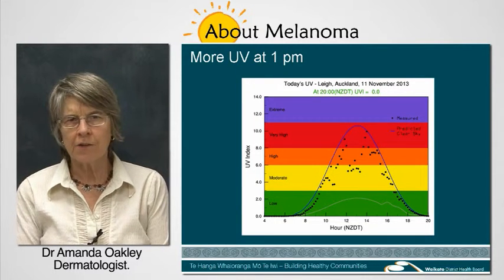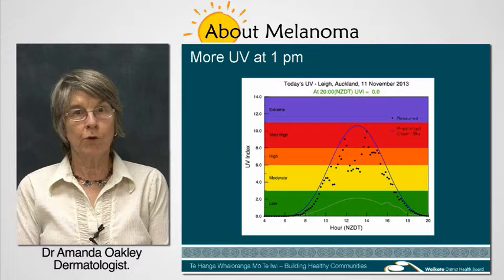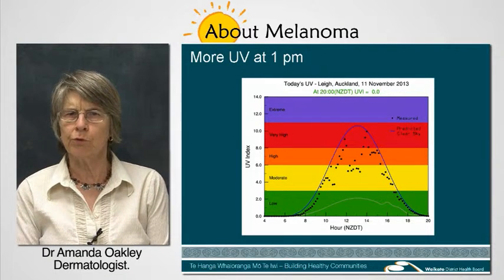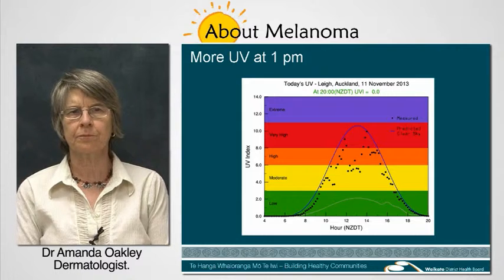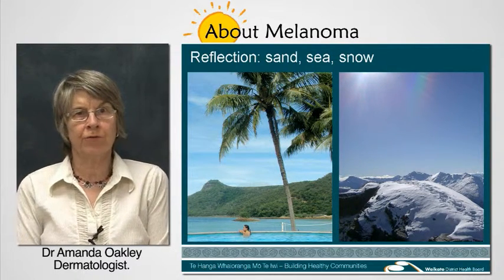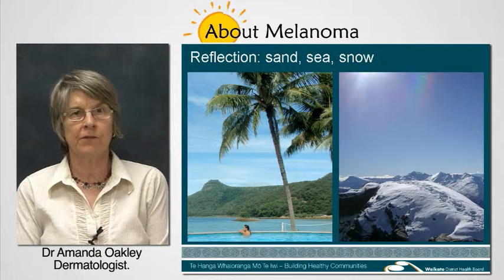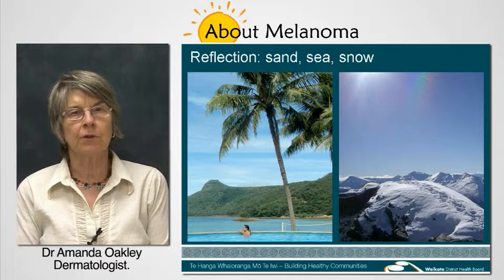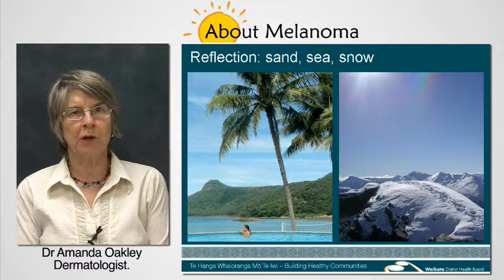UV is nothing to do with heat, so UV rays can be strong when it's a relatively cold summer's day. UV rays are even stronger when they're reflected by sea and sand, or when you're up a mountain where they're reflected by snow.